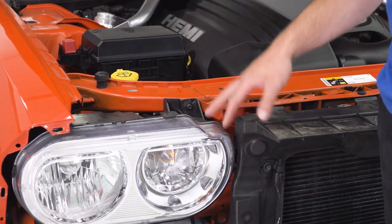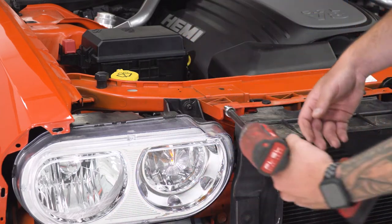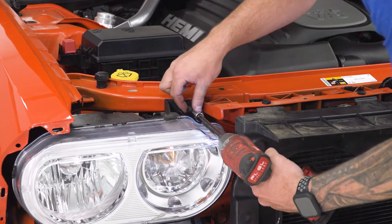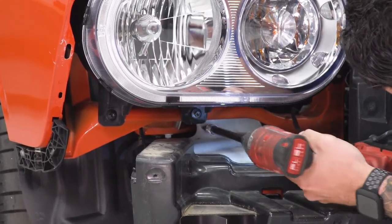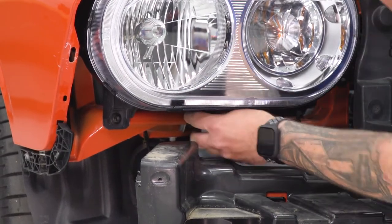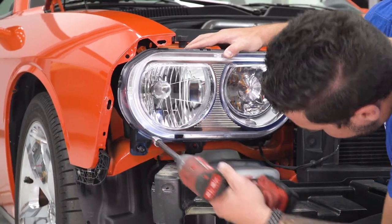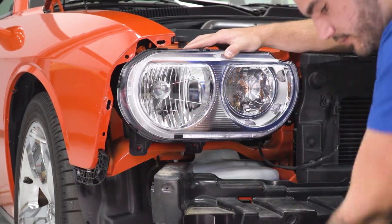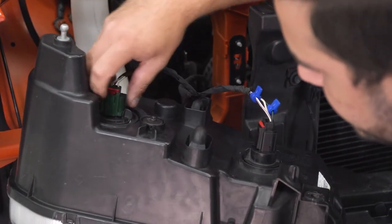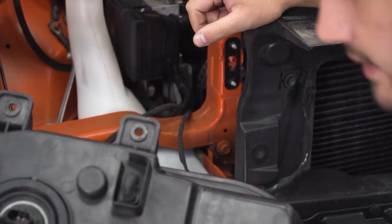Next up, we're going to remove our headlights. We have three bolts — one at the top and two underneath that were covered by the bumper originally. We're going to grab a T30 Torx bit and an extension and get these three bolts off. With the last bolt out of the way, carefully pull your headlight out of place and disconnect the harnesses — lift up on the red locking tab, pinch and disconnect on both sides.